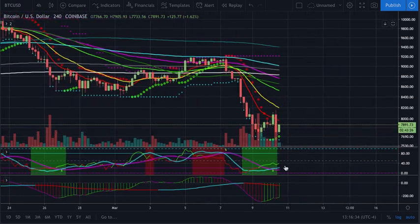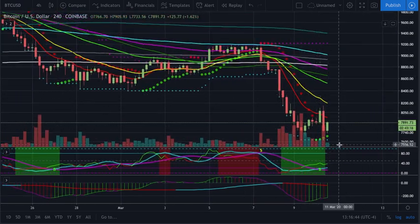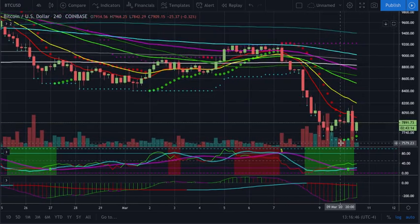At some point in time, this may potentially cross back over. We may get a few more red histogram wicks and then potentially develop some kind of divergence, at which point we can take a reversal or a trending potential entry.